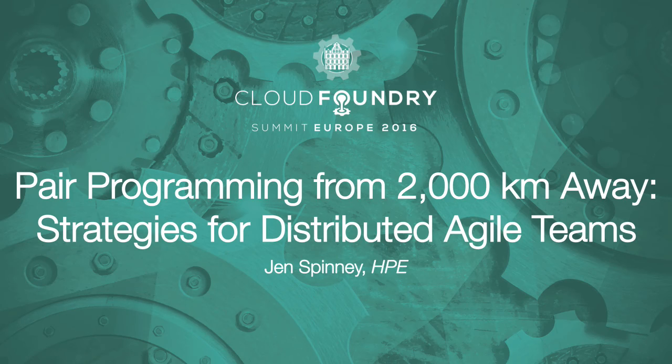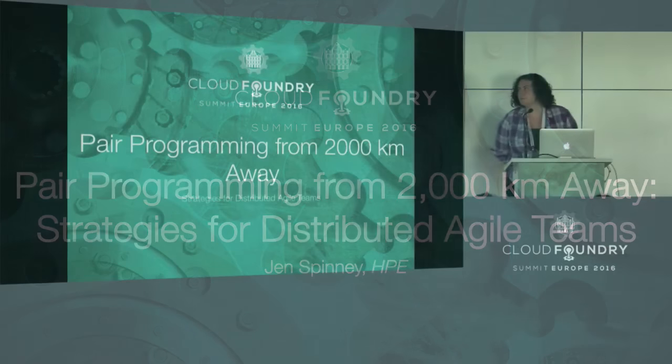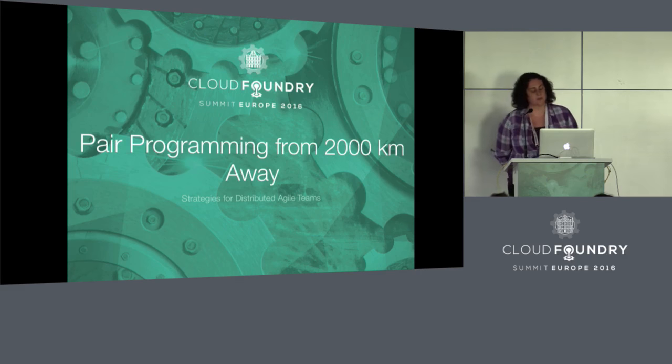Hello. It's 4 o'clock, so I guess we'll get started. This is pair programming from 2,000 kilometers away — strategies for distributed Agile teams.